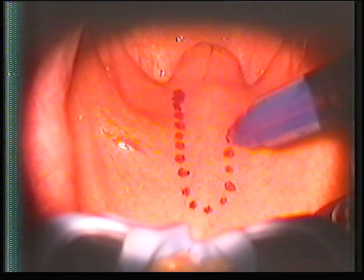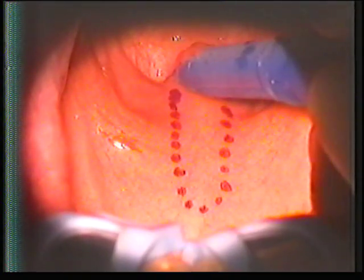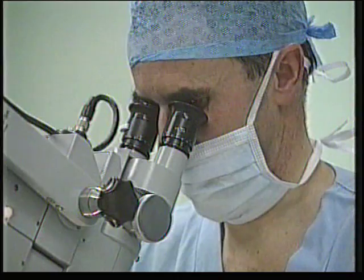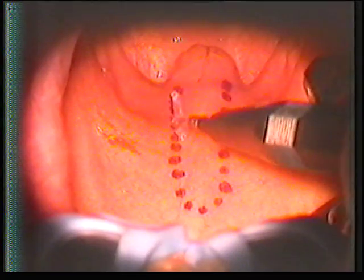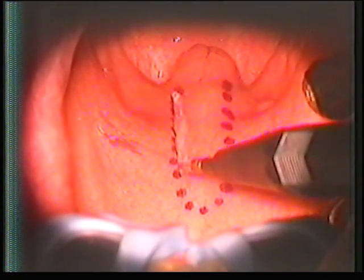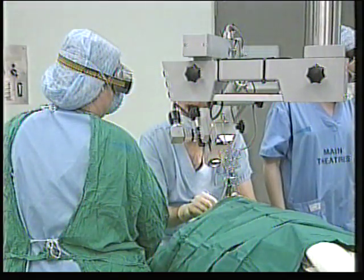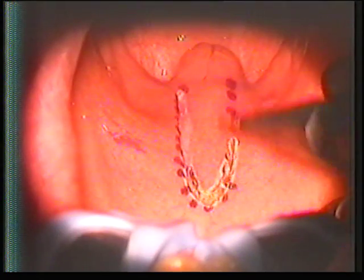This upside-down view shows the roof of the mouth being marked out, ready for a surgical laser. What you're seeing now is the laser being used to burn away the surface of the palate, deliberately damaging the tissue. The damage isn't serious, and the palate heals itself after a few weeks, leaving a layer of much stiffer scar tissue.